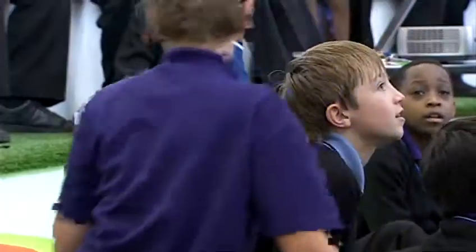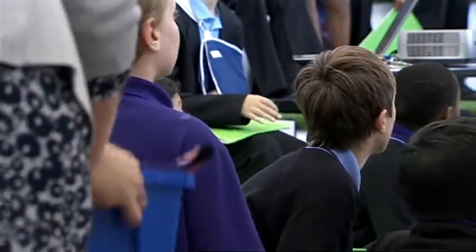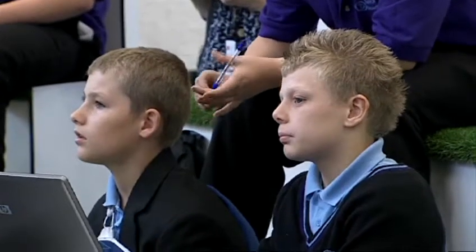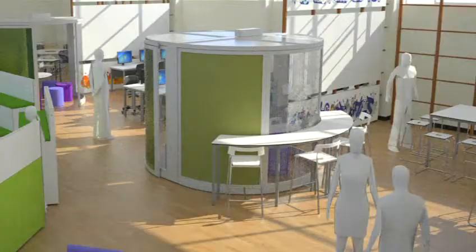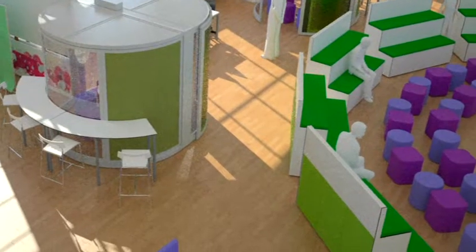I think the furniture works really well somewhere like this because — again I'm using the word 'options' but that's what it's about — it takes a lot of the conflict out of trying to deliver an idea or trying to get students to feed back to you, because they don't have to sit ramrod straight on a chair and keep still. What you see today is exactly what we had on those sketches and plans, so it's really quick, really efficient, and enabled us to deliver a project very rapidly.